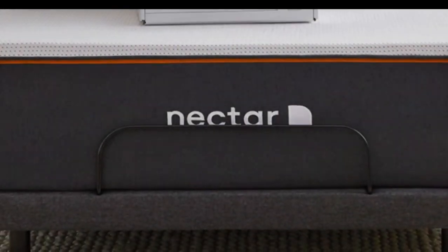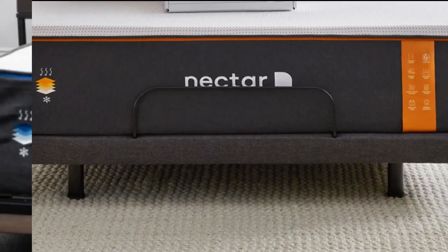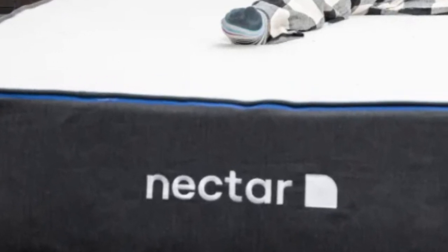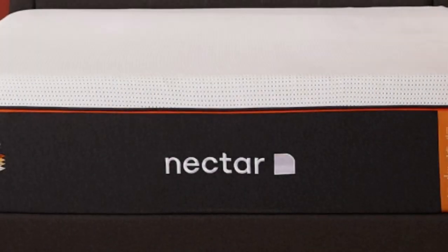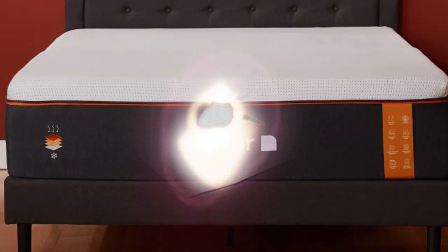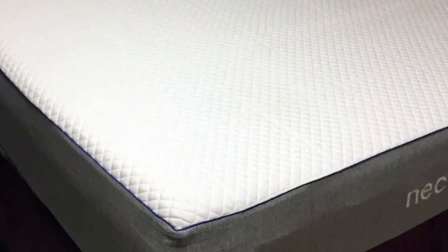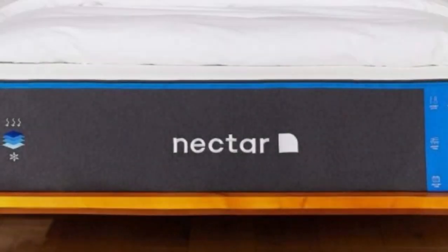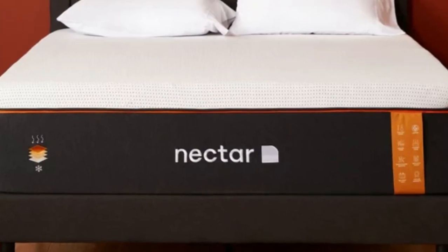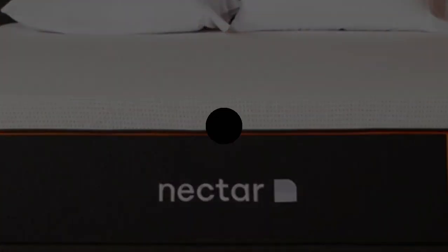The Nectar is an all-foam bed with two comfort layers, with the top layer being made with memory foam. The foam is gel-infused, measures 2 inches thick, and is quilted into the mattress cover. The bottom layer is 3 inches and made with high-density polyfoam, which prevents you from sinking too deeply into the mattress. Combined, the Nectar's comfort system uses 5 inches of foam, allowing it to effectively cradle the body's pressure points and isolate motion.